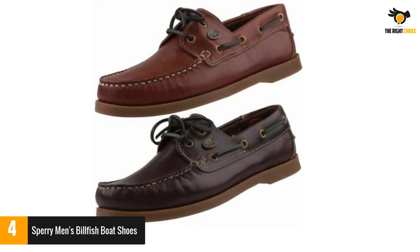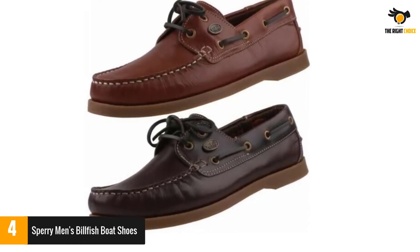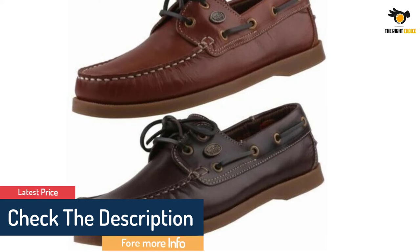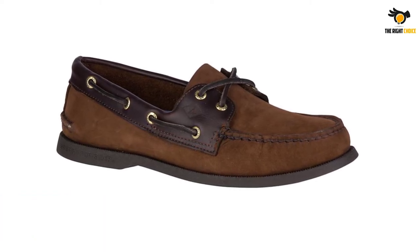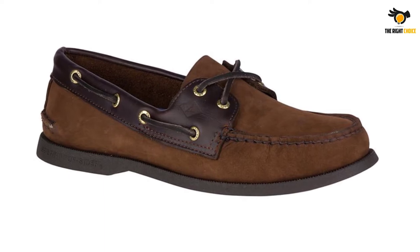When it comes to looks, the Billfish doesn't disappoint. It has a leather upper with hand-sewn true moc construction and a 360-degree lacing system for adjusting the fit. Unlike the previous model, this one is designed with three rust-proof eyelets. The high-quality rubber sole features wave siping that gives you excellent traction on every step.